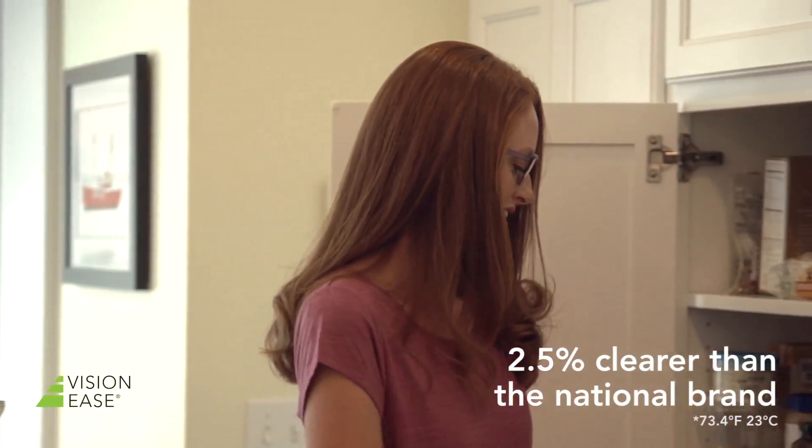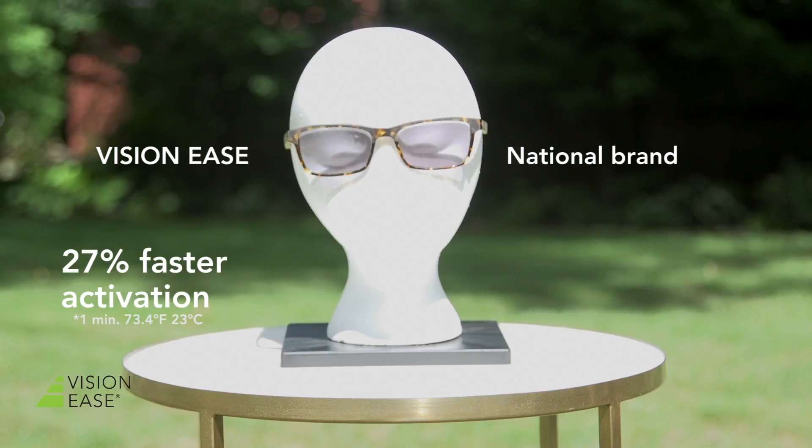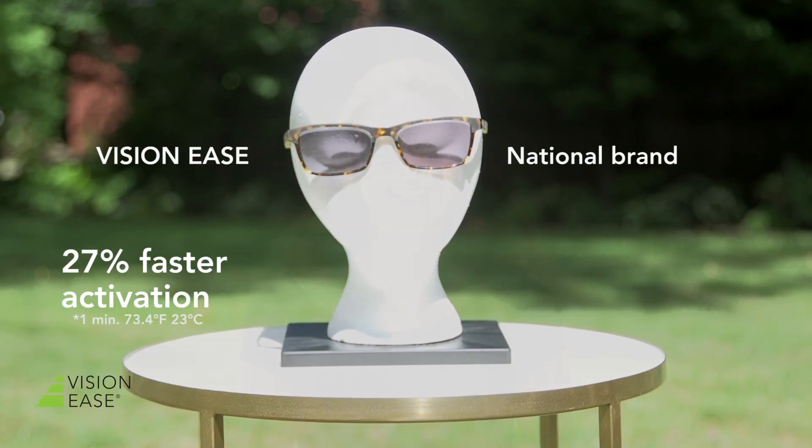Indoors, they're 2.5% clearer. Outdoors, they activate 27% faster. When fully activated, VisionEase photochromic lenses are 7.3% darker.